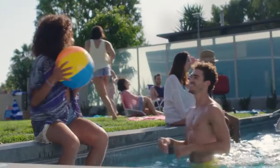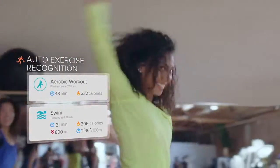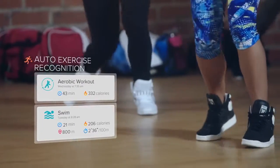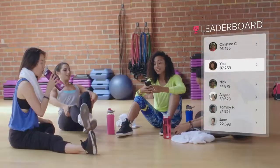Flex 2 is life-proof and swim-proof. It automatically tracks your laps while you swim and other exercises like running, biking, and aerobic workouts, then syncs it all to the Fitbit dashboard and lets you share and compete with friends.